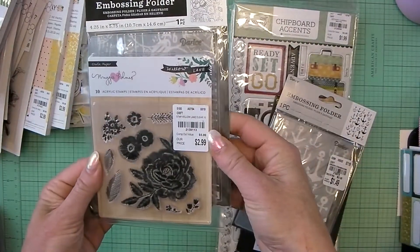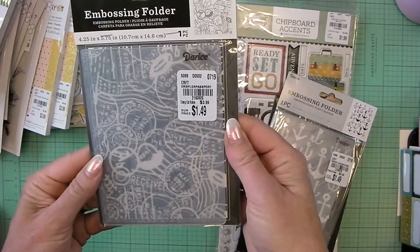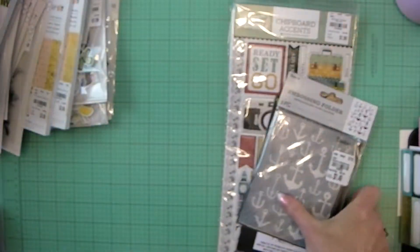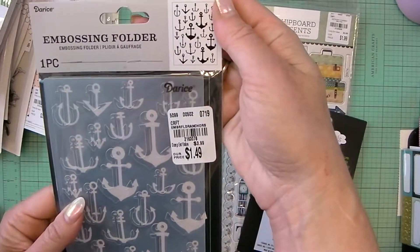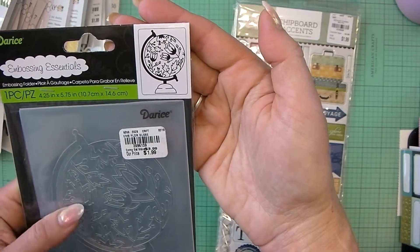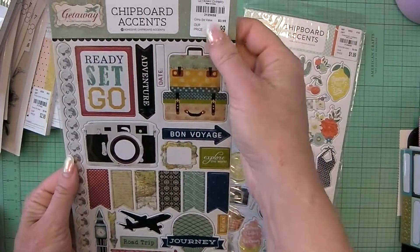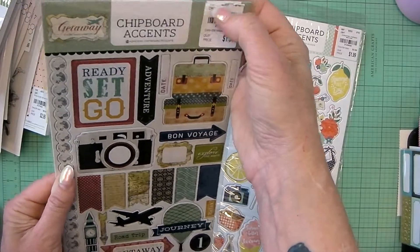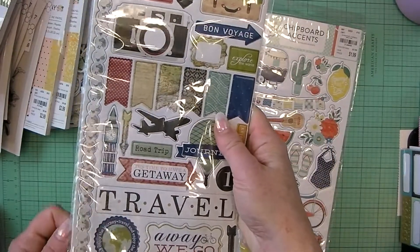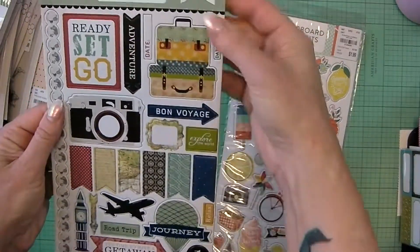I got the Maggie Holmes acrylic stamp for Willow Lane — I love that, it looks like you could embroider that. I got the Darice embossing folder — this one is like a postmark, it says Embossing Folder Passport. And an Embossing Folder Anchors from Darice. I got the Floral Globe — this would work with Paige Evans Horizon collection because she has those globe elements. I got the Getaway Chipboard Accents — this is another travel one with vintage maps. This one's Echo Park Paper.